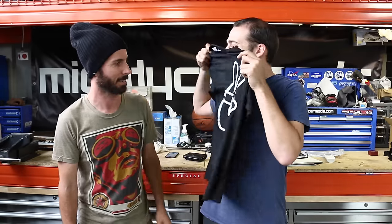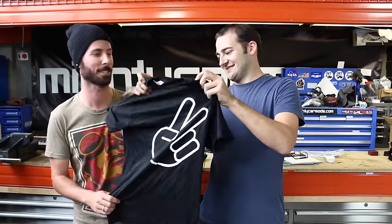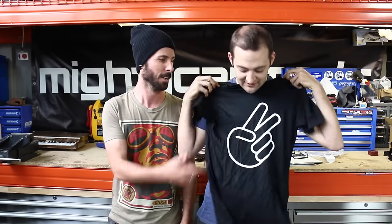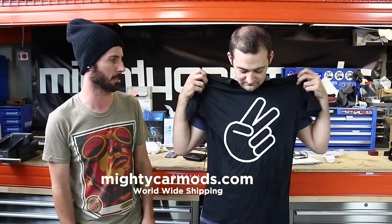It's half the size and twice the girth. Apparently people like that. We've got chopped shirts! Look at that. You got 'chopped' on the front so anyone coming knows they got chopped, and on the back it says 'chopped' so fools know they got chopped — as you stride past like an absolute boss. I love it. You can get them from MightyCarMods.com. We'll ship them anywhere in the world, but let us get back, Martin, to the mini madness.